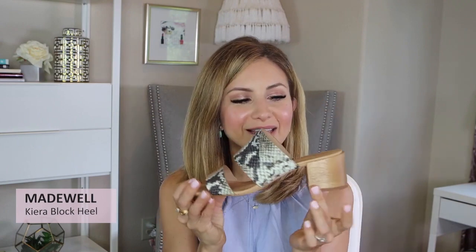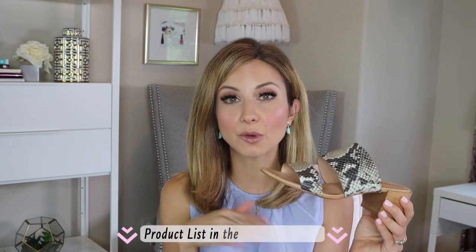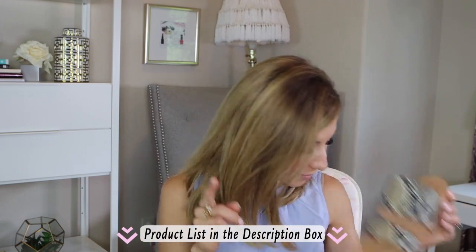I've got three pairs of shoes to share. The first are these block heels by Madewell. They're so cute — they come in a couple of shades but I really love this Python print. I like the heel height — it's not too high. I've been wearing them with shorts, which is a fun way to dress up shorts, and they're really comfortable. They have been on sale. They also come in solid black and solid camel. I'll link to both styles down below.